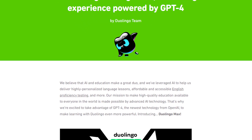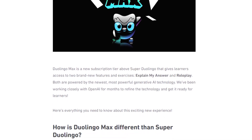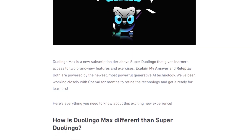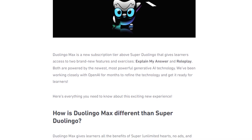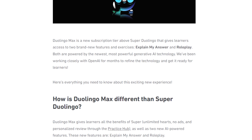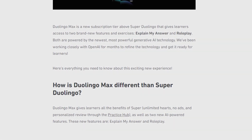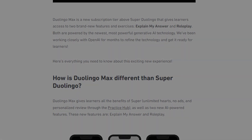For some time now, Duolingo has been experimenting with GPT-4, and they have now launched Duolingo Max. Duolingo Max has new and improved AI-powered features that can roleplay, examine your answers, and give you more detailed feedback. This just took learning a new language to an all-new level.